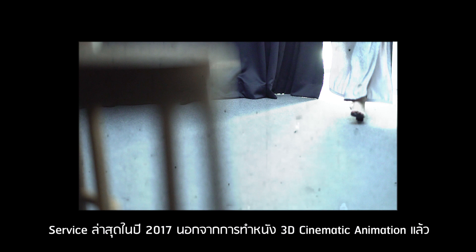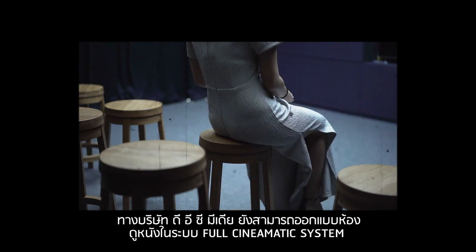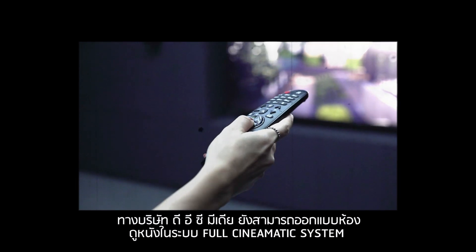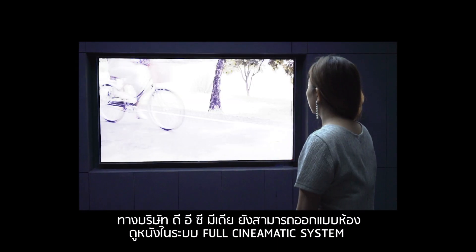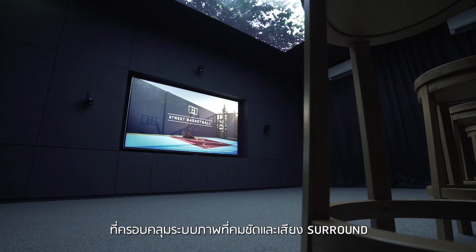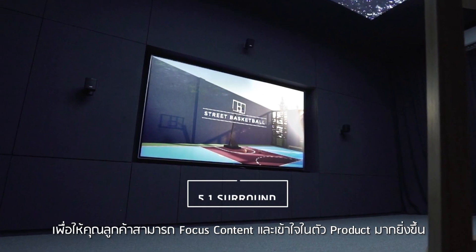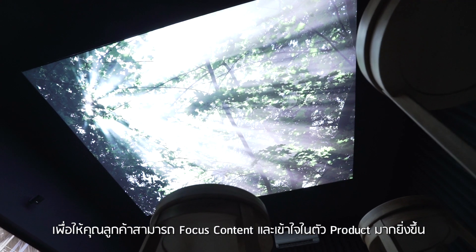In 2017, besides making 3D cinematic animation, DC Media has designed a theater room with a full cinematic system, which includes high definition image and surround sound system. Customers will be able to focus on content and understand more about the products.